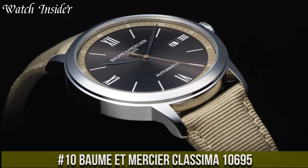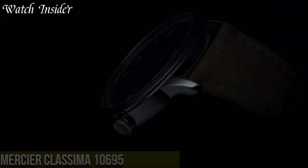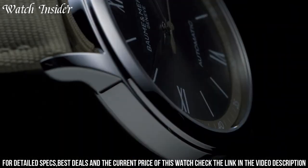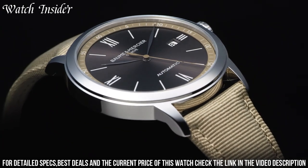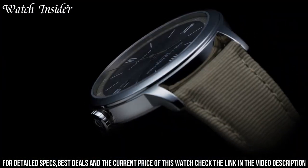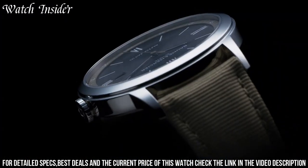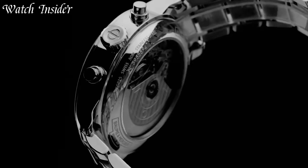Number 10: Baume & Mercier Classima 10695 — an elegant dress watch that exudes understated sophistication. The watch features a stainless steel case with a diameter of 40 millimeters and a slim profile of just 8.95 millimeters, making it a comfortable fit for any wrist. The black leather strap adds a classic look, while the white dial with Roman numerals and a date function provides a touch of modernity. The Swiss-made automatic movement ensures accurate timekeeping, and the sapphire crystal protects the watch face from scratches. Whether dressing up for a special occasion or adding sophistication to everyday wear, the Classima 10695 is a stylish choice.